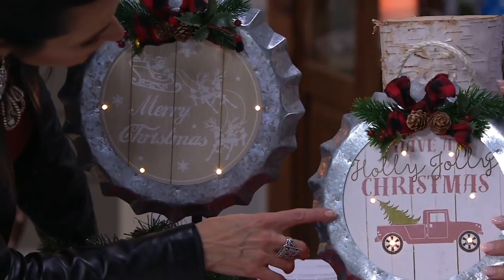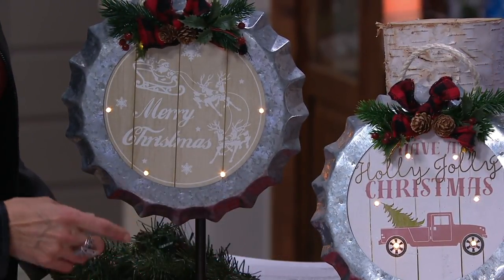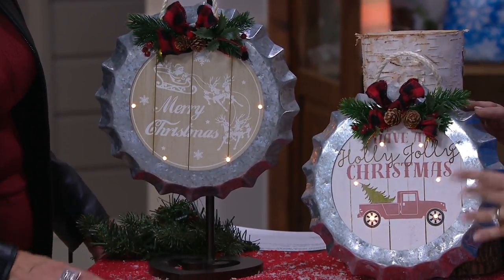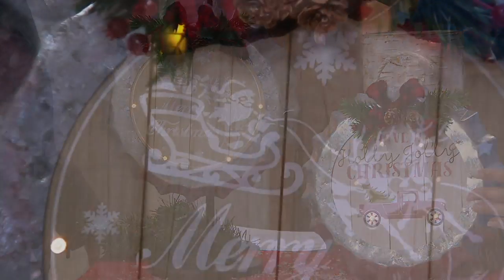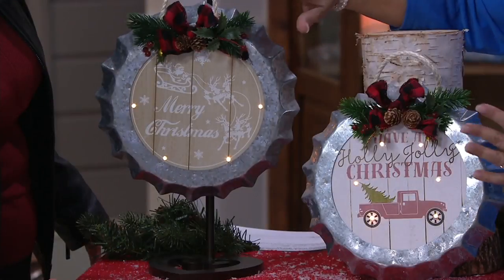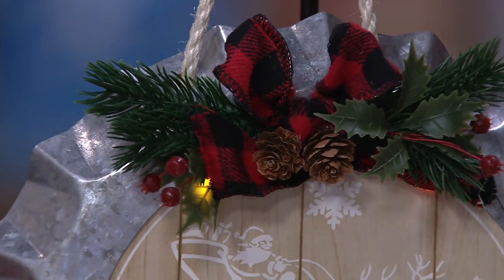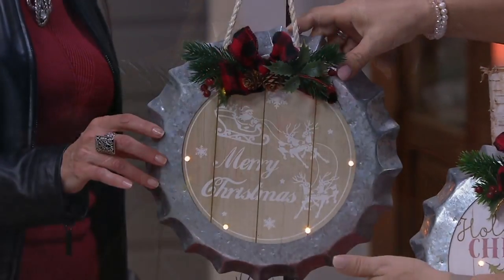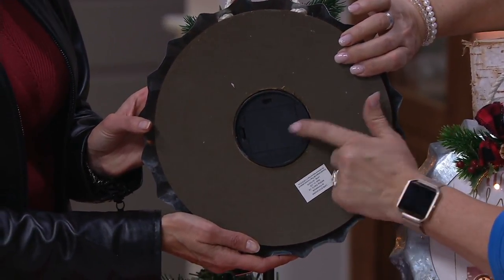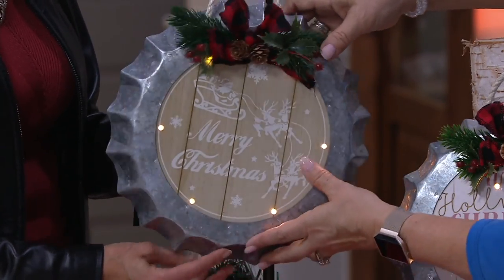So cute — it says 'Have a Holly Jolly Christmas.' There are only about 150 left in the truck choice, then we go to the Santa, which features Merry Christmas with Santa and his reindeer. What you'll notice is I did not embellish this with the bow, greenery, and rope — it comes with all of that. You take it out of the box, all you need to do is add the batteries. It comes with the rope for hanging, and on the back you've got your battery box for three AA batteries, plus an on/off and timer switch.